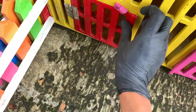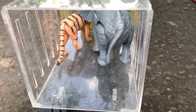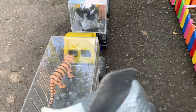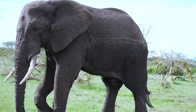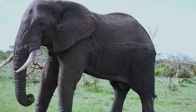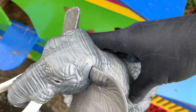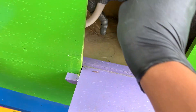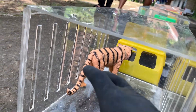Lanjut lagi teman-teman, di sini ada hewan apa lagi ya? Di sini ada hewan yang sangat besar berwarna abu-abu, kita ambil. Ternyata ini adalah gajah Sumatera teman-teman! Gajah Sumatera ini sudah hampir punah teman-teman. Untuk kalian harus menjaga gajah ini biar tidak cepat punah, karena gajah ini sering diburu teman-teman. Kita kunci ya rumahnya.